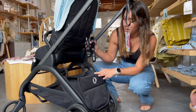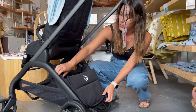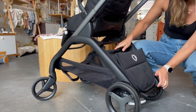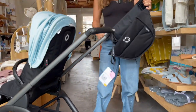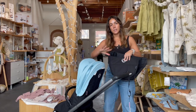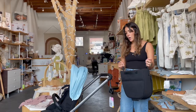It also comes with a car seat adapter so you can put the Nuna Pipa on there. This piece is also removable — just like that, you remove it. You're going to be able to use it in the back when the seat is facing the world, and also in the front when the seat is rear-facing.